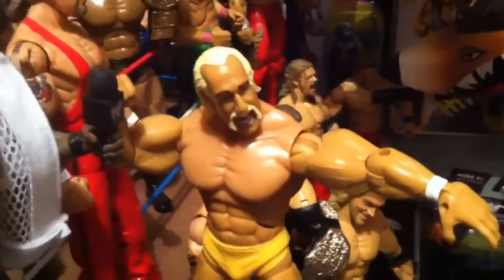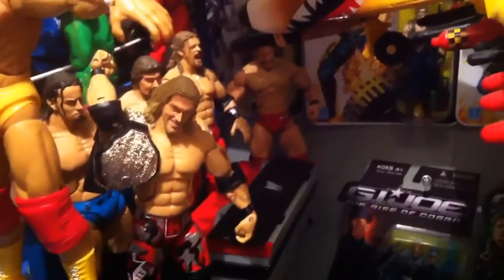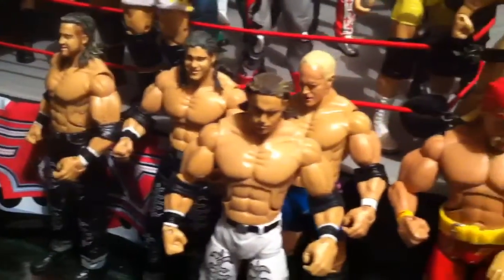This is Hulk Hogan — what a waste. Who the hell's that guy back there? Oh, Jericho. Jeff Hardy. Custom MNM — Mercury and Nitro.